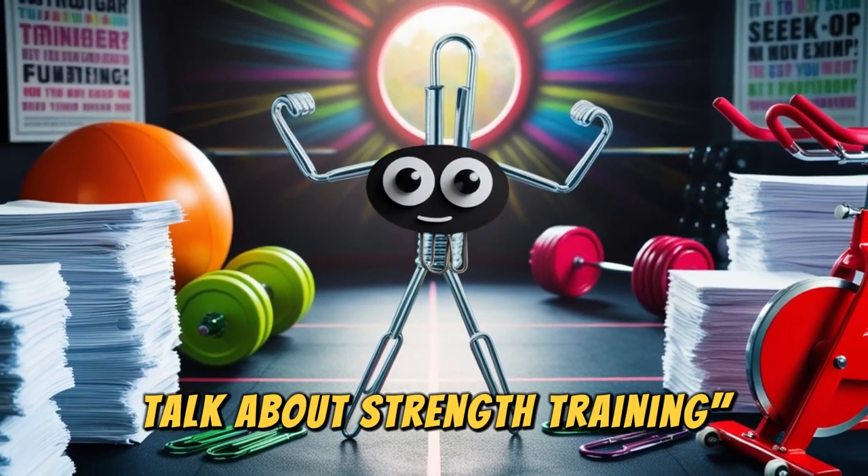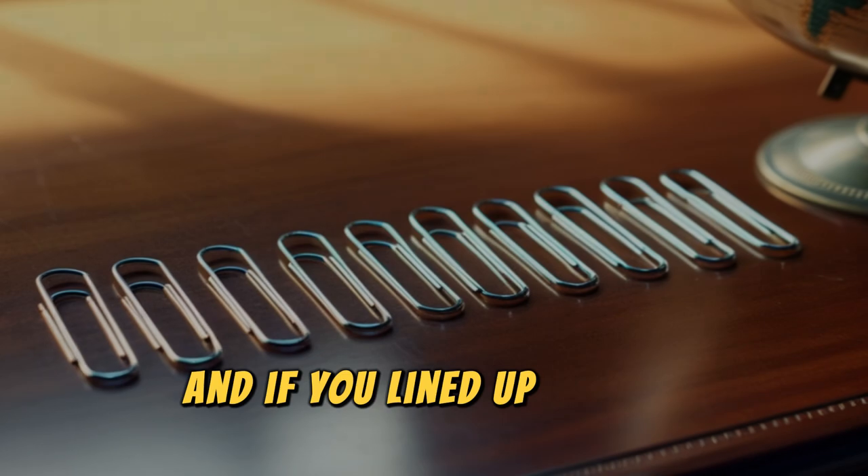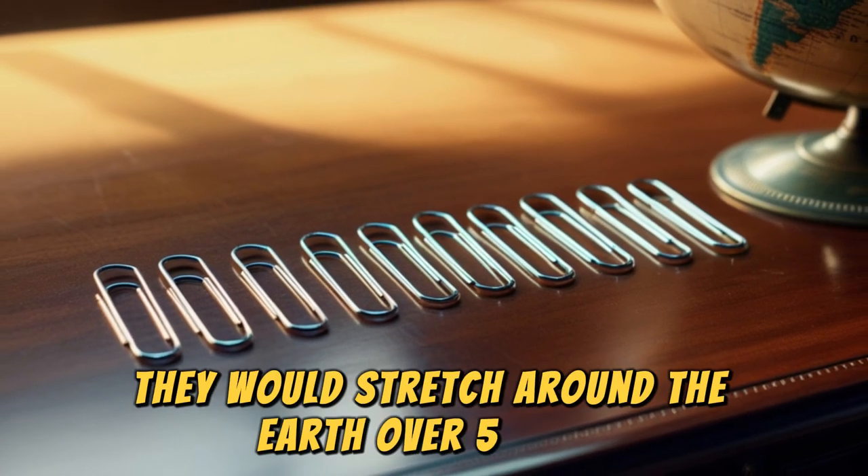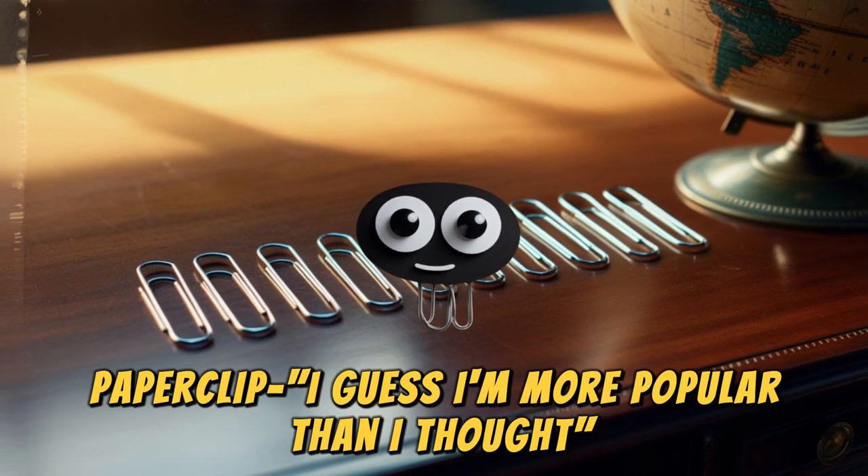Talk about strength training. And if you lined up all the paperclips sold each year, they would stretch around the earth over five times. I guess I'm more popular than I thought.